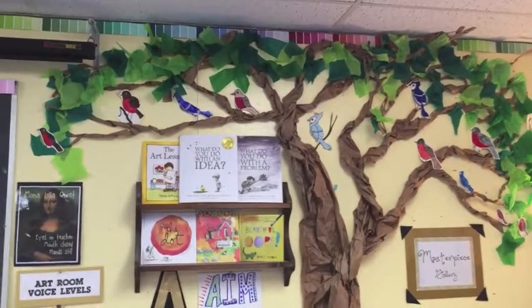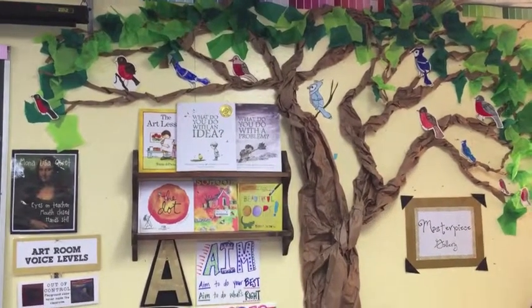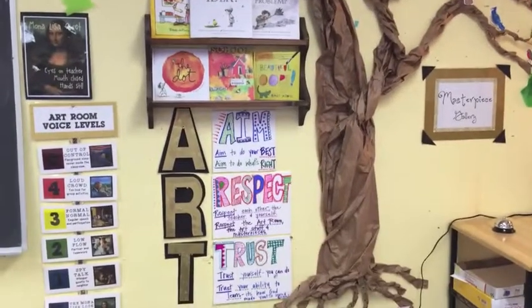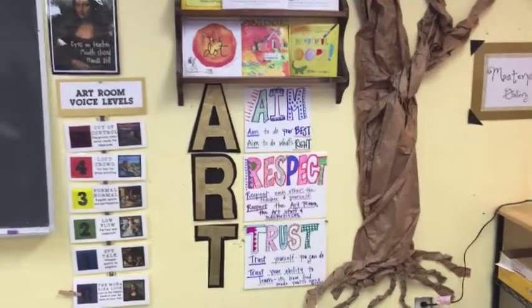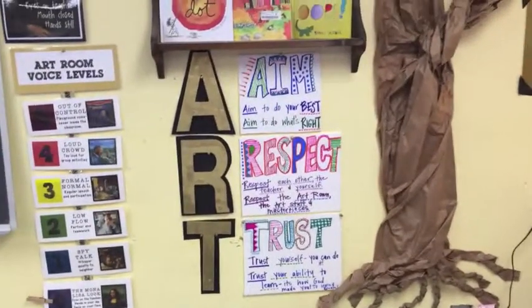Over here some of my favorite art books are up here — this week we might be thinking about them soon. If you're curious you can check them out. We also have our art room rules. We've talked about these already, but for a quick review...